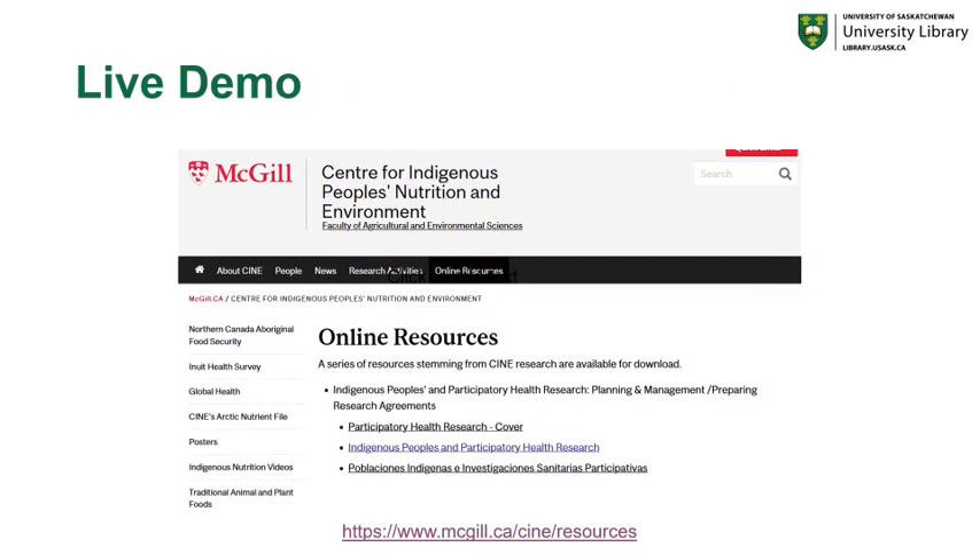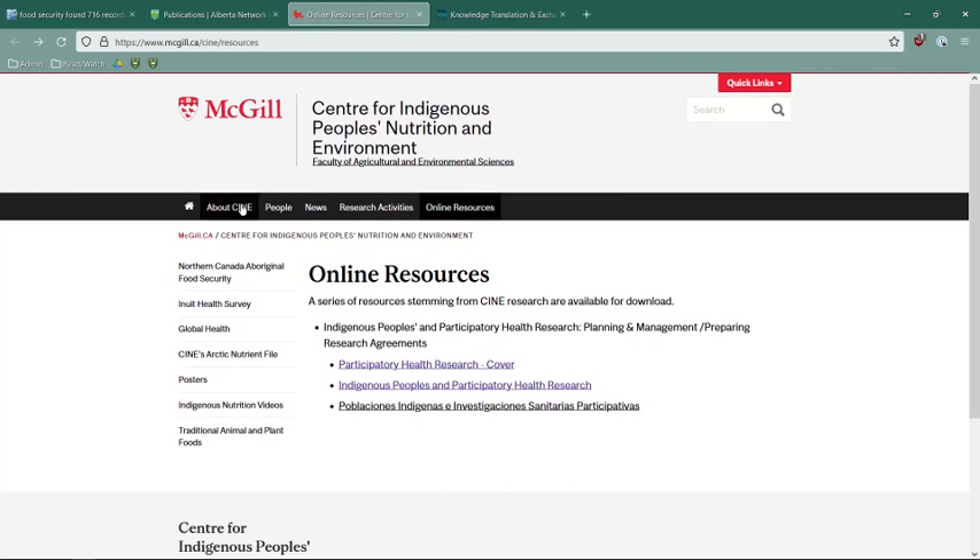Let's take a look at the live demo to show you the different types of resources available. From the main page for this center, you can see there's access to online resources from participatory health research, as well as access to Northern Canadian Aboriginal Food Security, an Inuit Health Survey, Global Health, the Arctic nutrient file, posters, nutrition videos for Indigenous populations, as well as traditional animal and plant foods. So there's a wealth of information from a nutrition and food security perspective coming from McGill University.